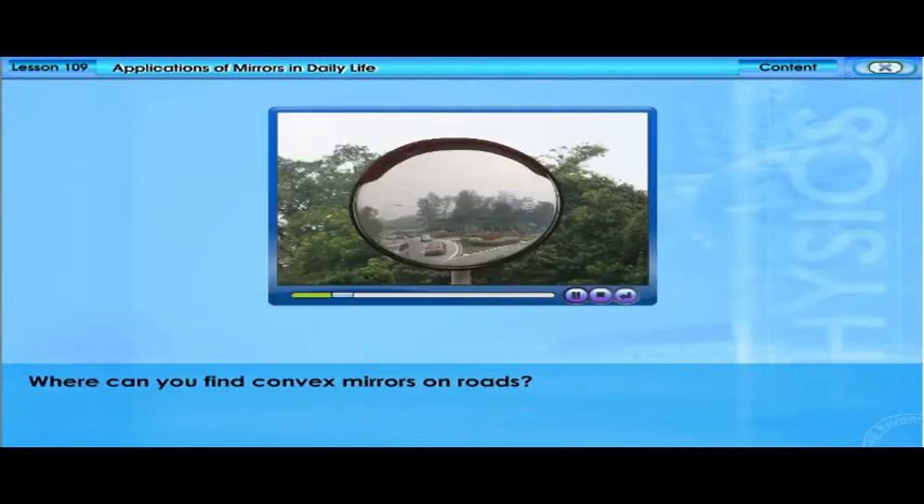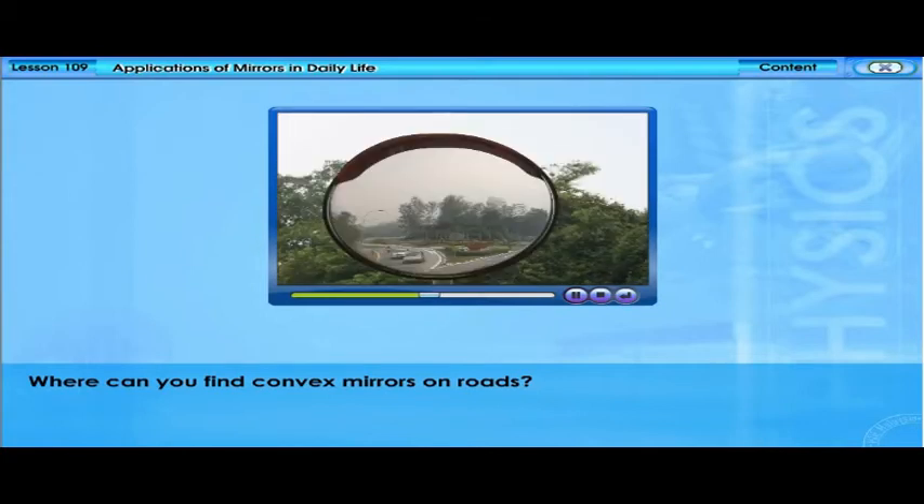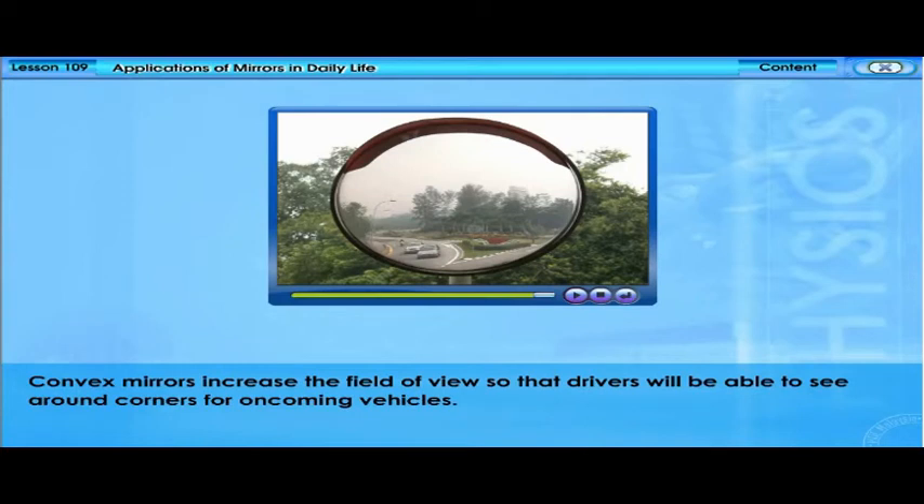Convex mirrors can be found at the junctions and sharp corners of roads. Convex mirrors increase the field of view so that drivers will be able to see around corners for oncoming vehicles.